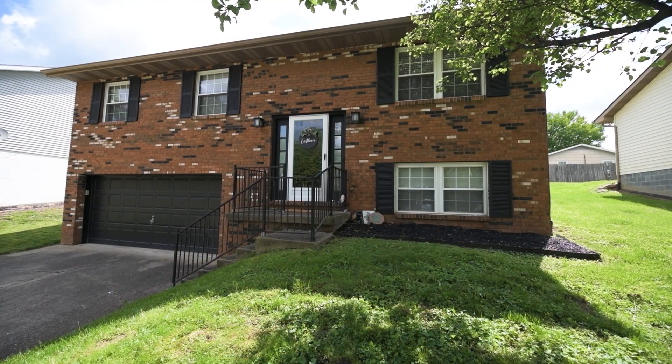This is Nathan Nybert with Village Realty Group. Welcome to 14 Colonial Court in Williamsburg Colony in Barboursville, West Virginia.